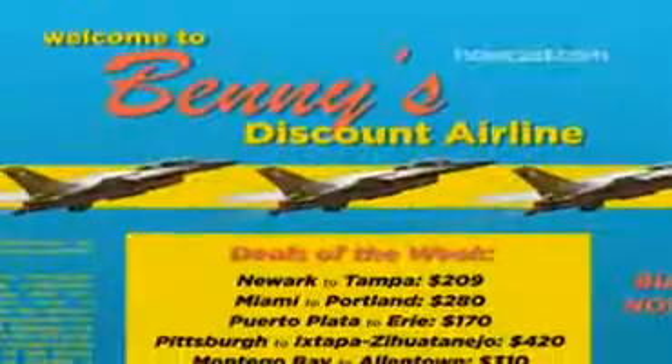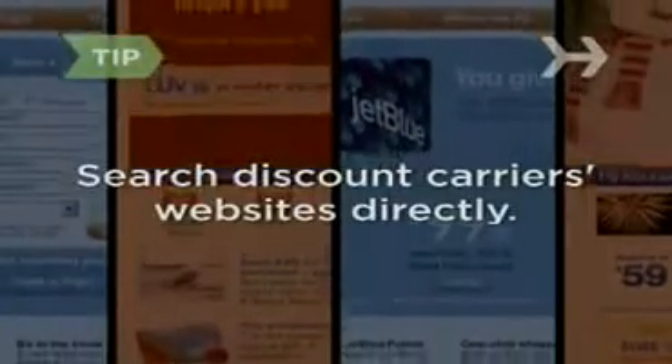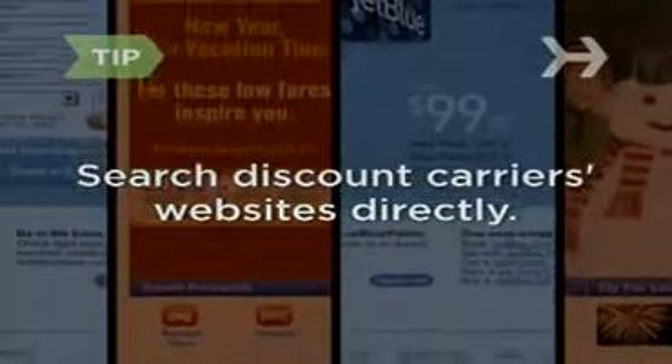Step 5: Before making a purchase on a travel site, head to the actual airline's website. Sometimes booking through the airline itself can snag you a cheaper seat. Discount carriers like Southwest and JetBlue don't always show up on travel sites, so search their websites directly.